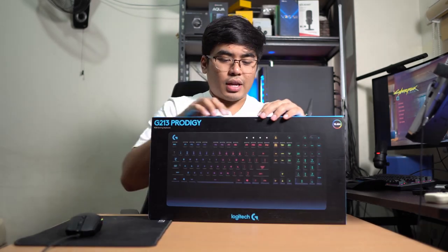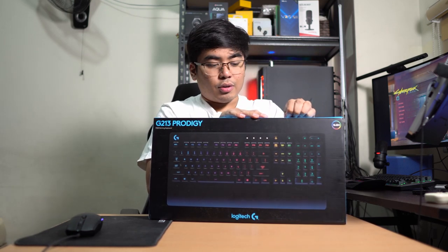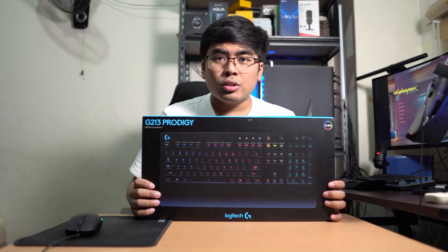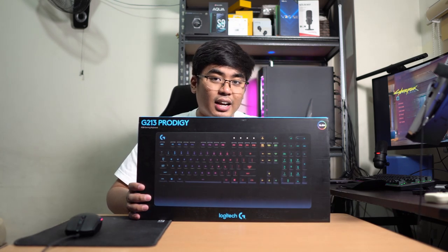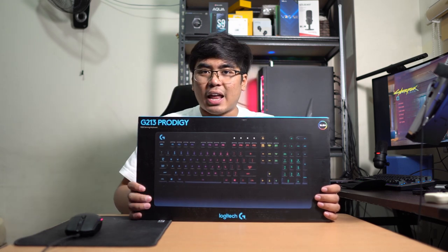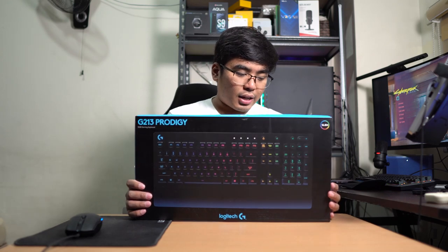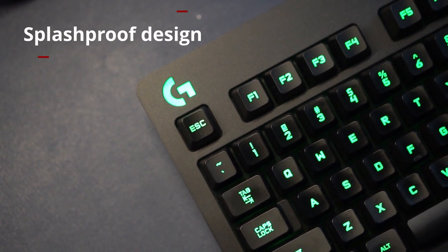Now let's proceed to the keyboard to complete our mouse and keyboard setup. This is the G213 Prodigy RGB Gaming Keyboard. So what are the main features? First, we have ultra-fast feedback — it's responsive at 2ms. We also have 16.8 million RGB lighting colors, so the range of colors you can get is very expansive. We also have a splash-proof design, so even if you spill water it's spill-proof — which I think a lot of gamers appreciate since sometimes they eat and drink in front of their PC.